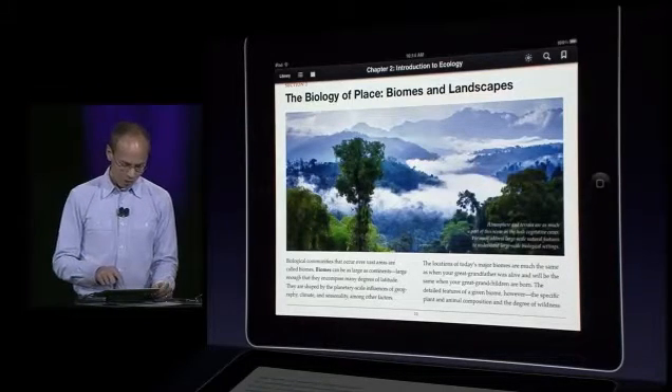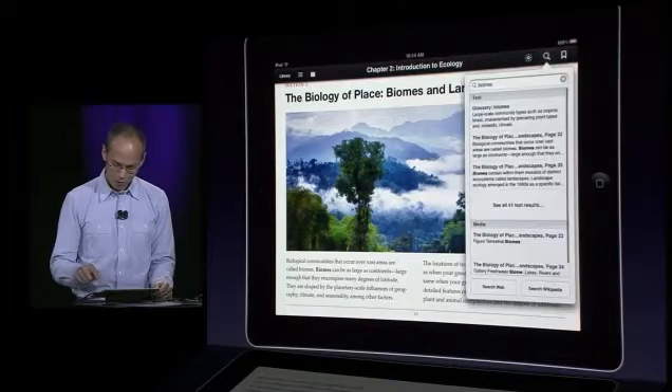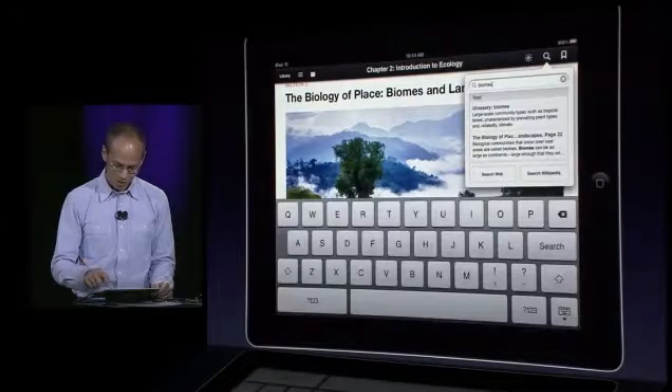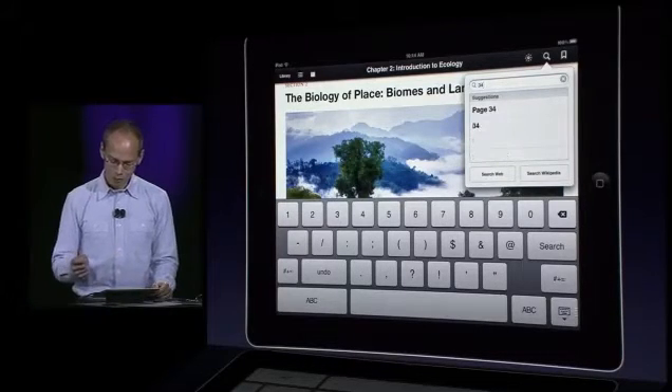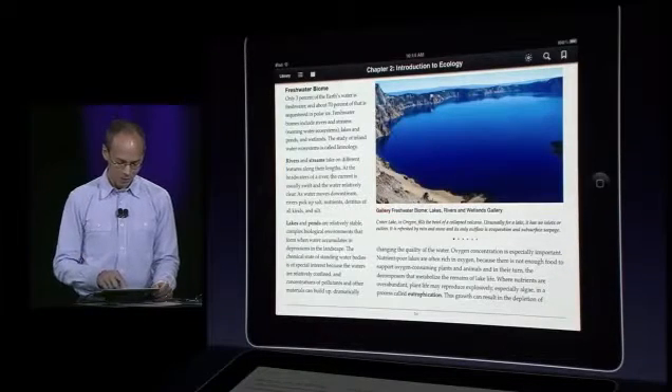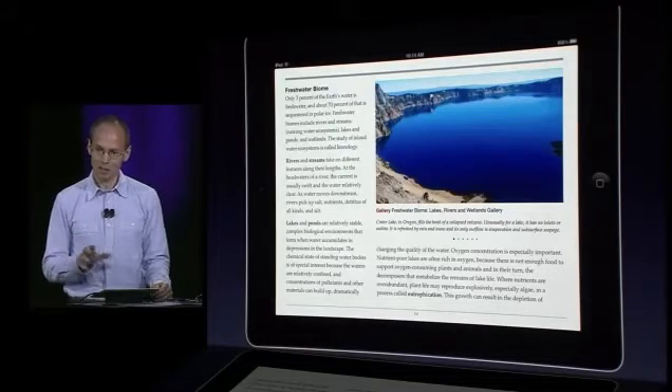You can also jump to a specific page number — our search field understands page numbers too. So if the teacher says everybody go to page 34, I just type 34 into search, it suggests page 34, and there you go. Super fast, super fluid navigation — totally critical to making a great interactive textbook experience.